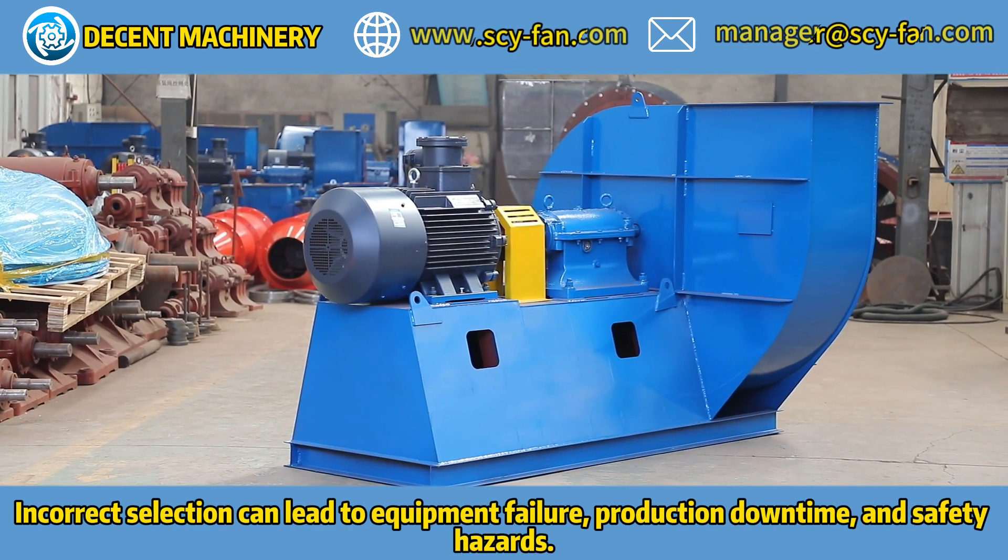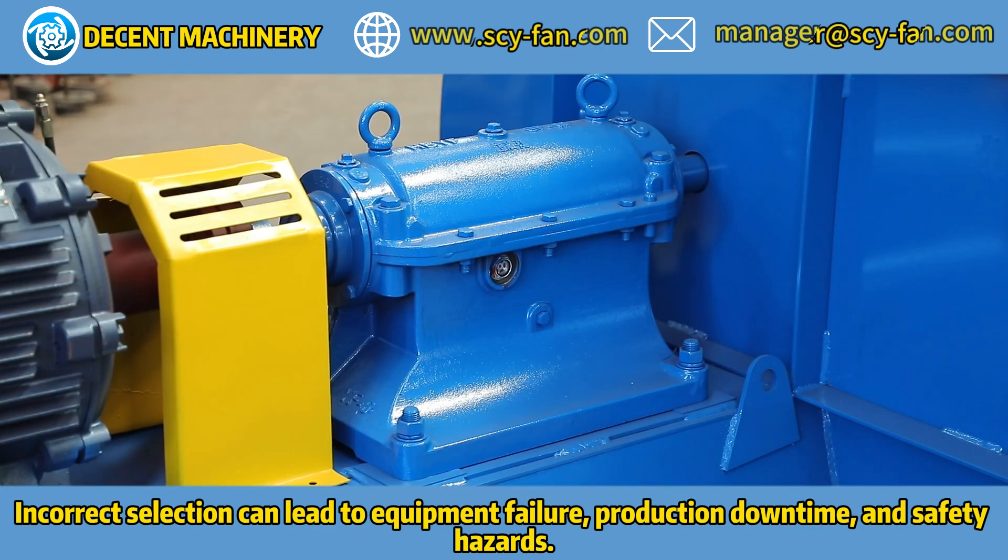Incorrect selection can lead to equipment failure, production downtime, and safety hazards.